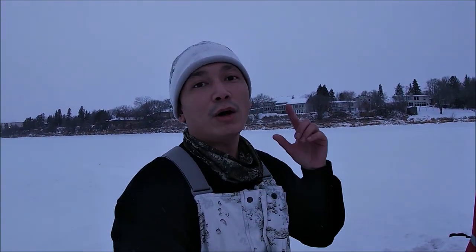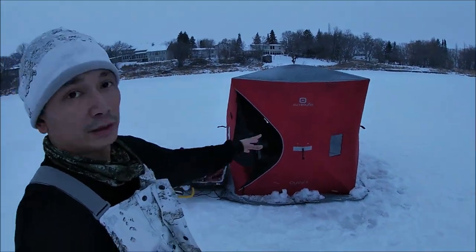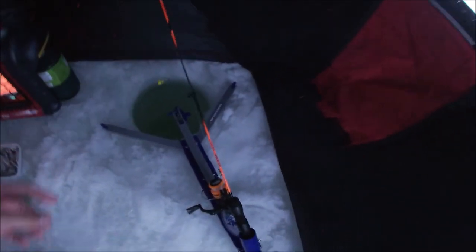Hey, what's up guys, welcome back to another fishing video. Today I'm solo outside on the Red River in Manitoba. I got my little hub shelter all set up over here. I already set it up to save you guys time — you've seen me set up a few times already, you don't need to keep seeing it every video. Let's take you inside and show you how we're set up. I've got my jaw jacker set up over here.